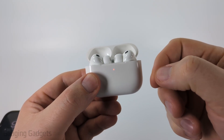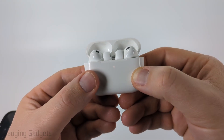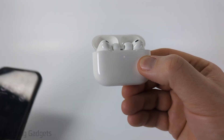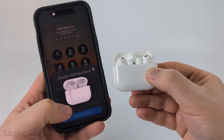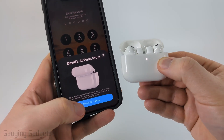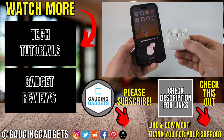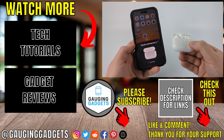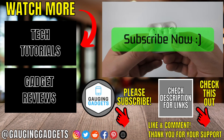Once the light turns white, you'll hear a tone — the AirPods have been factory reset and are ready to connect. Leave the case open, bring it close to your iPhone, and unlock your phone. You'll see a pairing prompt — select Connect, and your iPhone will start reconnecting to your AirPods Pro 3. After that, hopefully the volume issues are now fixed. If this video helped you, give it a thumbs up and please consider subscribing to my channel.